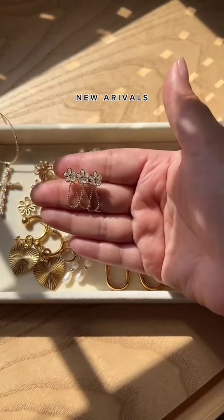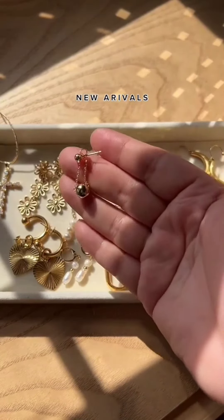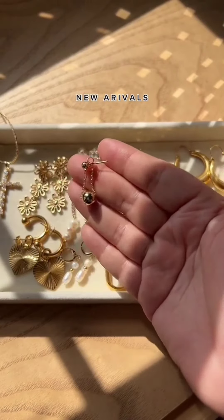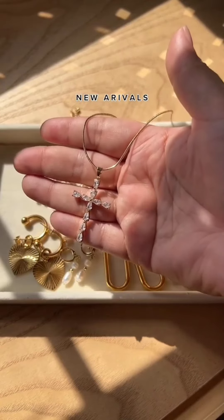Sorry guys, I filmed a couple that weren't on our site right now, but I was too lazy to take it out. So this is not on our site either. Our cubic cross — she's beautiful.